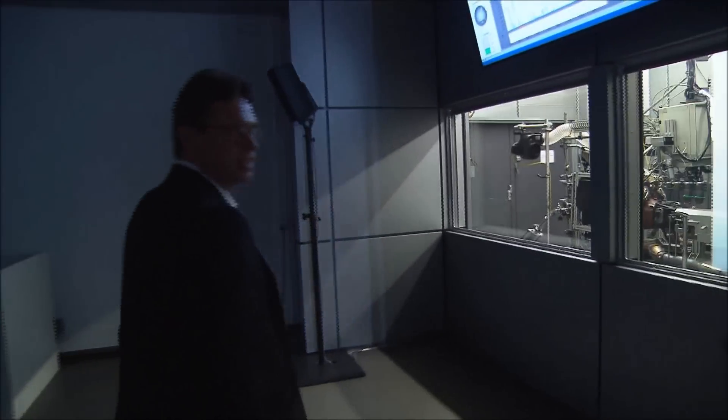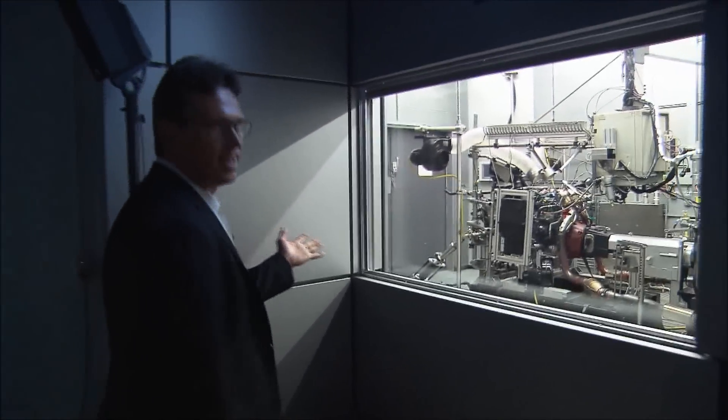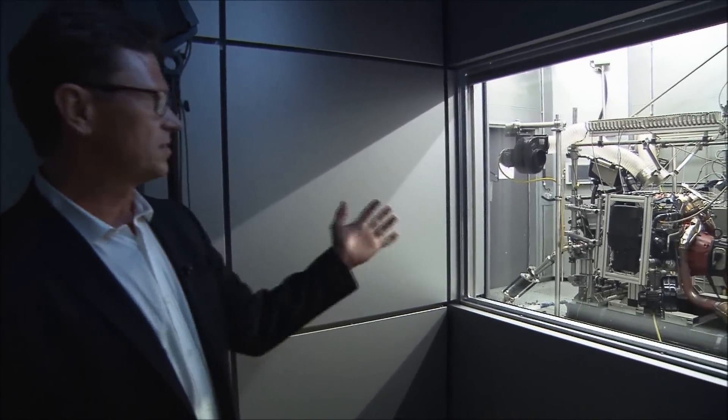I'll show you the hot V on the test rig. You can see the engine, and you can imagine what it means to have a hot V.